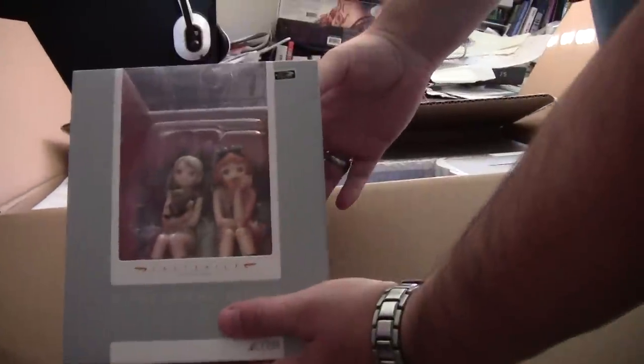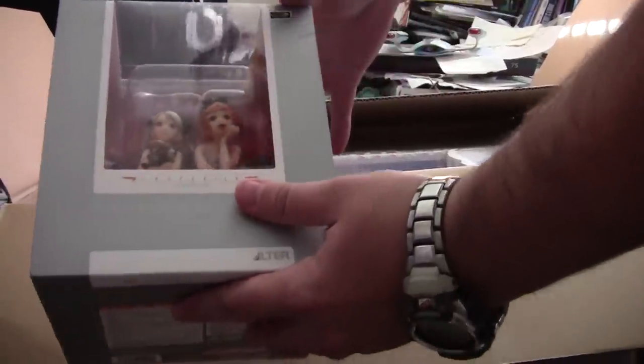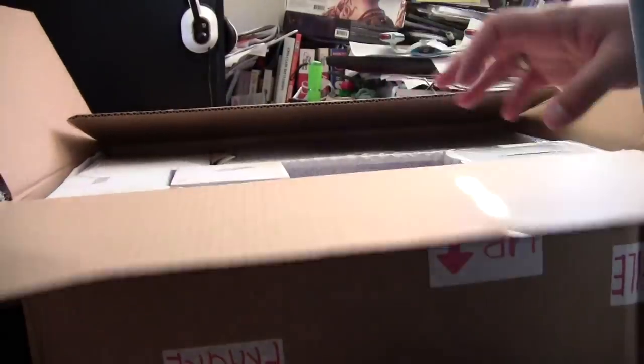First off, there's a figure from Last Exile. I'm really glad they put this out — Last Exile is one of those series I really enjoyed.